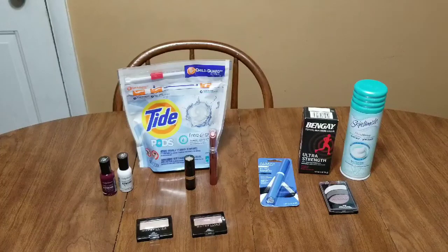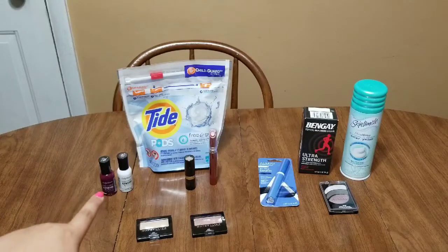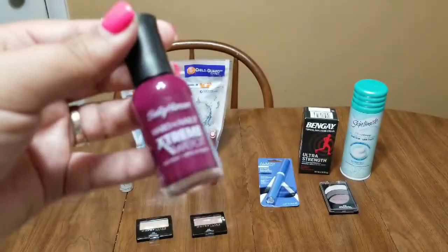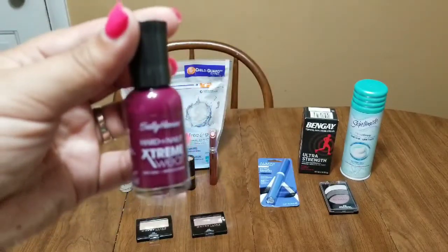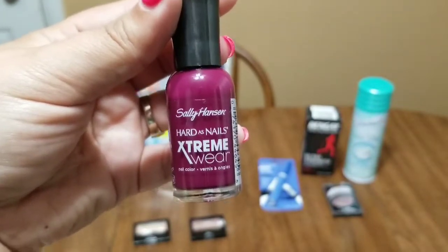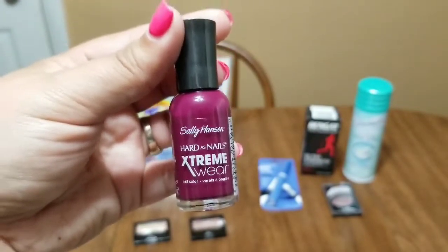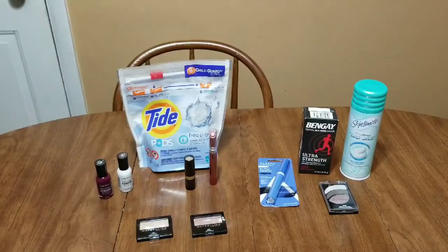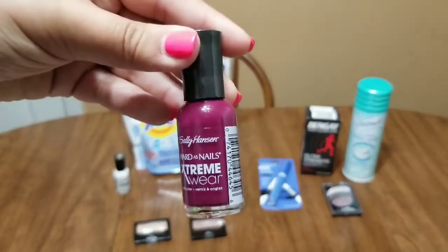The next deal I took advantage of is Sally Hansen. These deals are good through Saturday, July 6th. When you buy two you're going to get a $5 extra buck, and it does include — which is unusual — the Hard As Nails Extreme Wear. These are $3.29 at my store, so I grabbed that color I showed you.